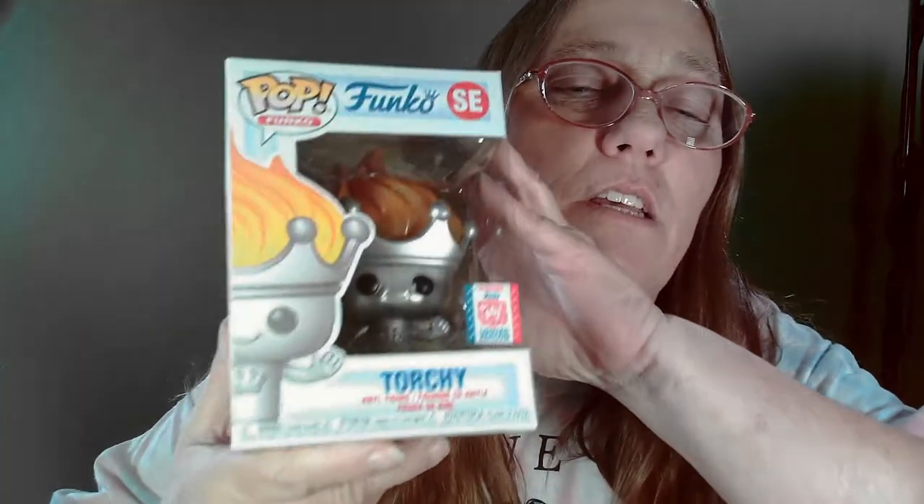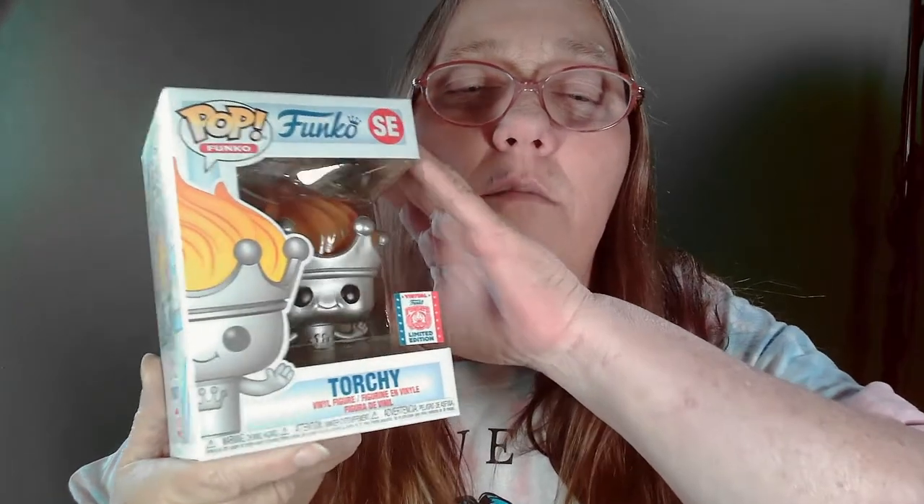Next one. That one is in a pop protector, but this one is not. This one is not in a pop protector and it is — boom — Torchy! I have this one already. So this will be up for grabs, but cool pop.